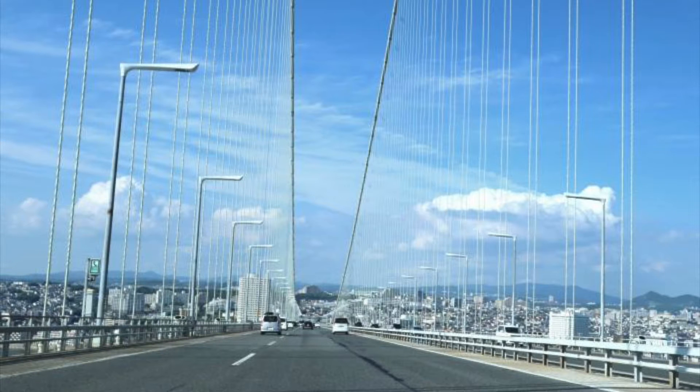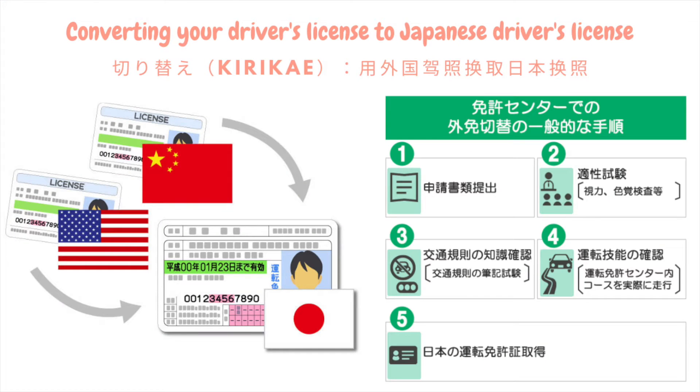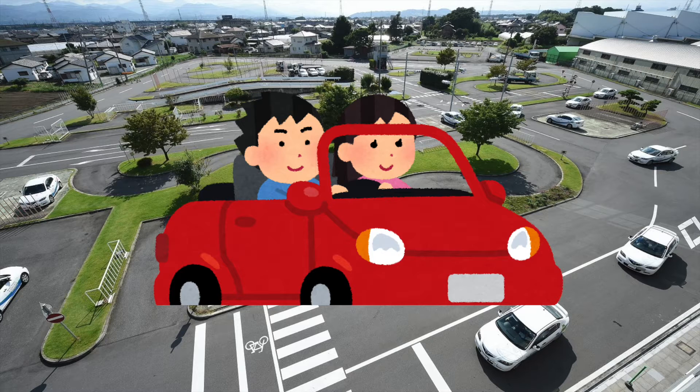There are normally two ways to get a driver's license in Japan for foreigners. If you already have a driver's license, then congratulations — you can simply convert your license from your home country to a Japanese driver's license. The second option is going to a driving school.